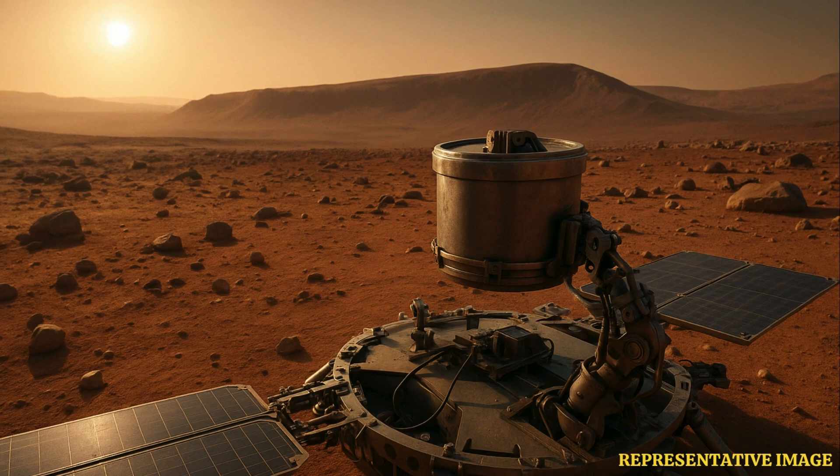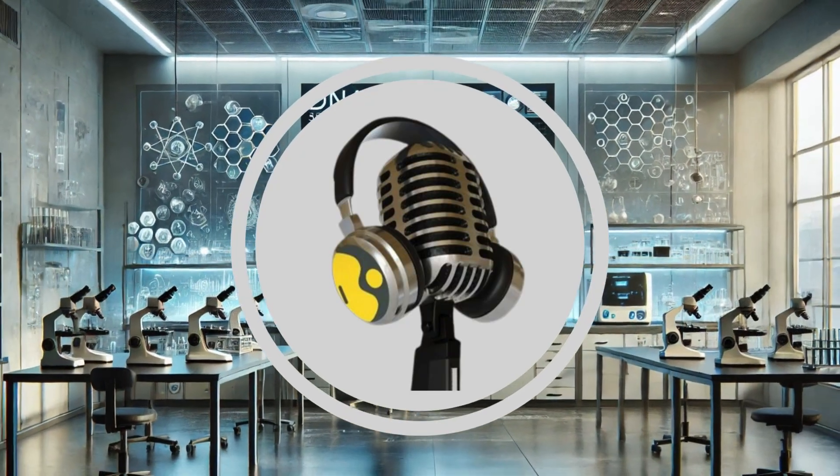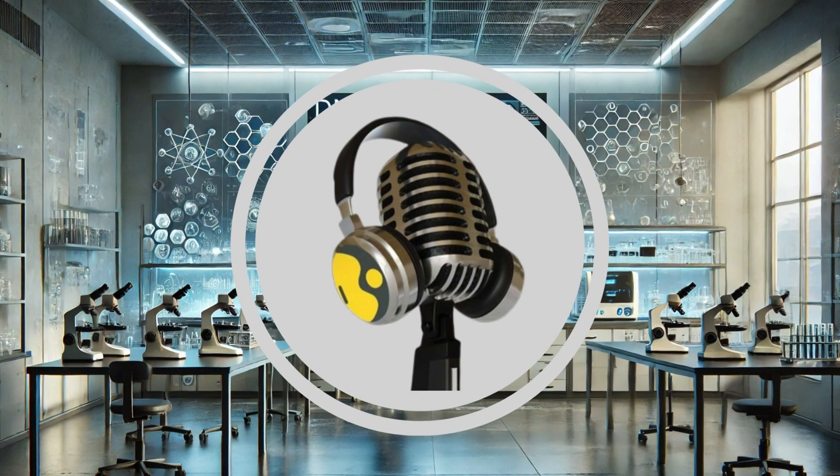It really makes you appreciate the different approaches engineers are taking worldwide to tackle these huge challenges. That's all the time we have for this particular deep dive. Thanks for joining us as we explore China's fascinating Mars sample return plans. Stay tuned for more such intriguing stories to come.